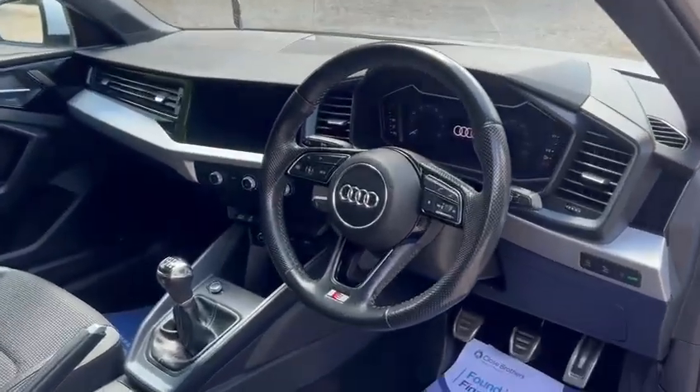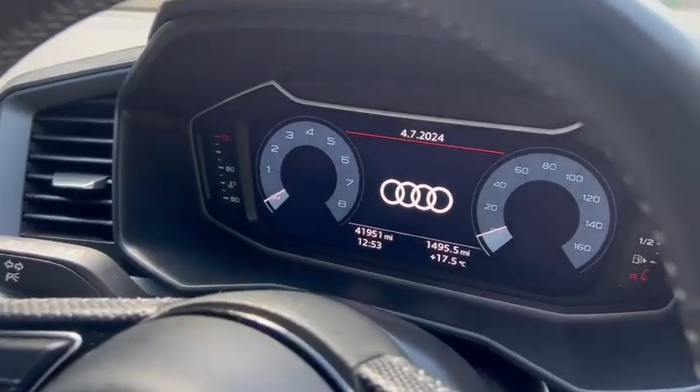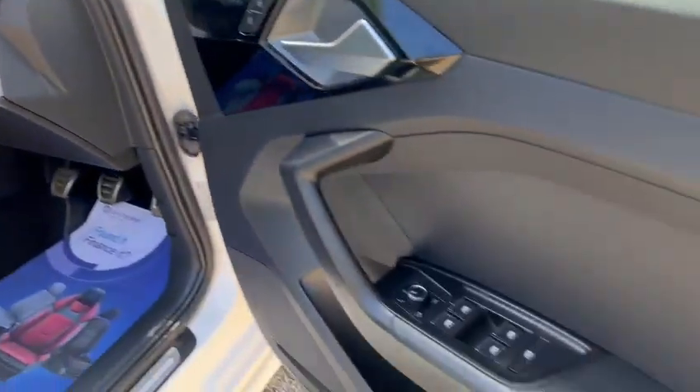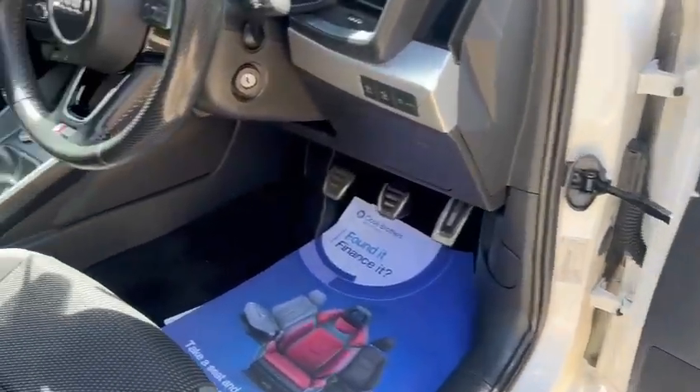So we've got the touchscreen media pack, the digital dash — exact miles now just 41,951. The S-Line seats, black headlining, power folding wing mirrors, and electric windows front and back.